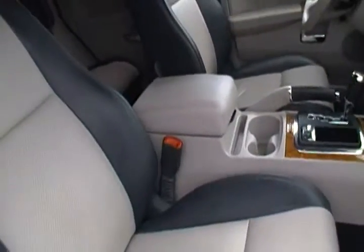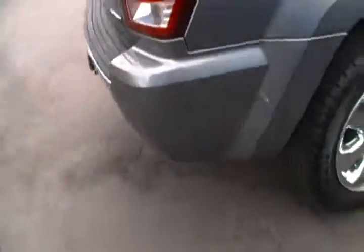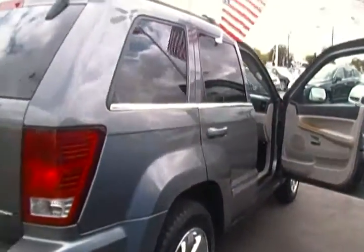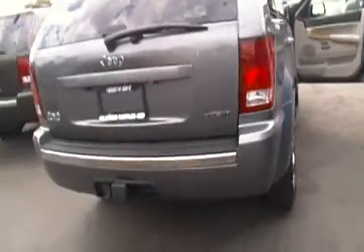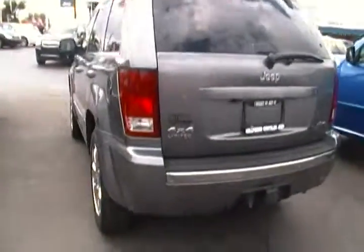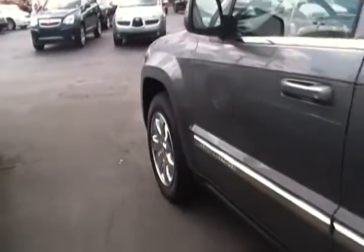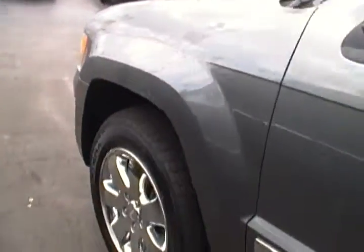This Jeep Grand Cherokee has only 72,000 miles, which means we didn't have to do a whole lot to get it ready. Of course it went through its 5-star multipoint safety inspection and thorough reconditioning package that includes Nitro Fill. Nitro Fill gives you that smooth ride and world-class detail that every single Jeep Grand Cherokee deserves.